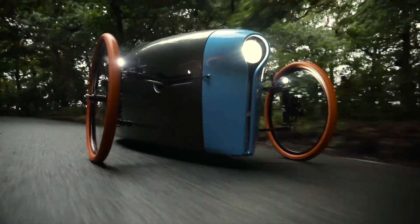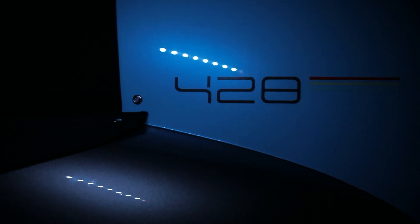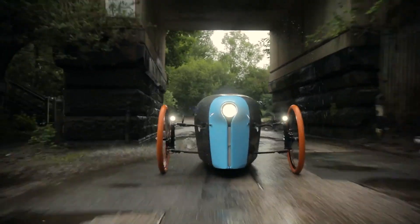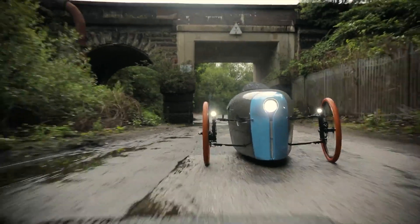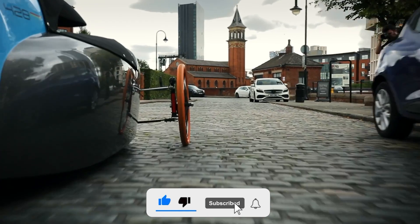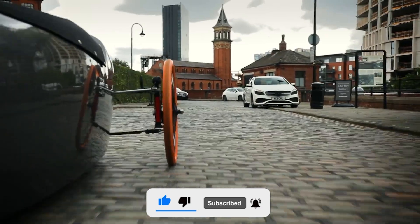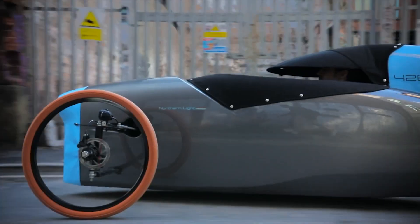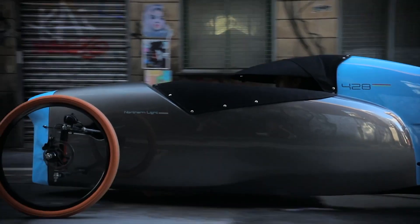Let's dive into the nitty-gritty of the 428. This little beauty is a low-cost, fully electric, weatherproof three-wheeler designed for individual commuters. Imagine a vehicle that's not just affordable but also safe and lightweight, with an aerodynamic body and crumple zones — this thing is designed for safety, like a toddler in a helmet: over-prepared, but better safe than sorry, right?